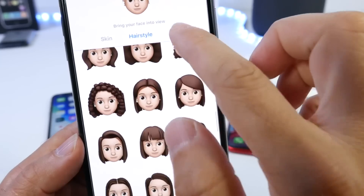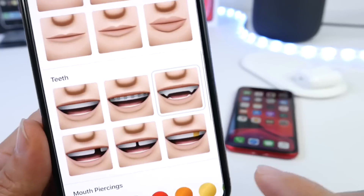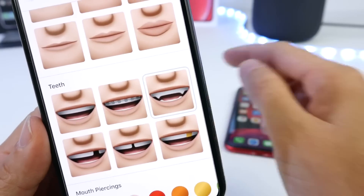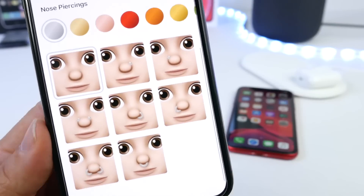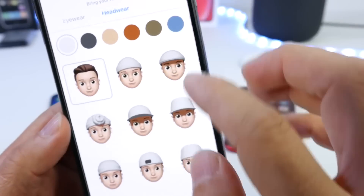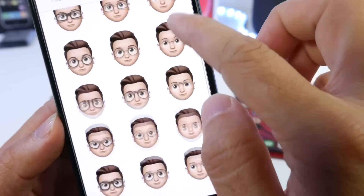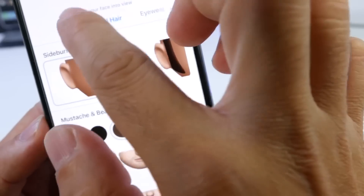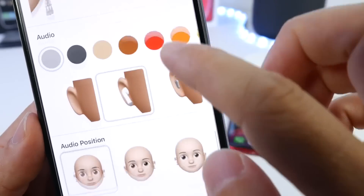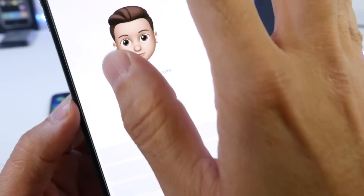You can set up a new Memoji right here in the Animoji categories, and when you edit you have a ton of customization options — more hairstyles, earrings in different styles, mouth settings and sizes with braces, different types of eyewear, headwear like hats, and even AirPods or a hearing aid in the ears. There's a whole lot of new content added to the Memoji categories in Messages.